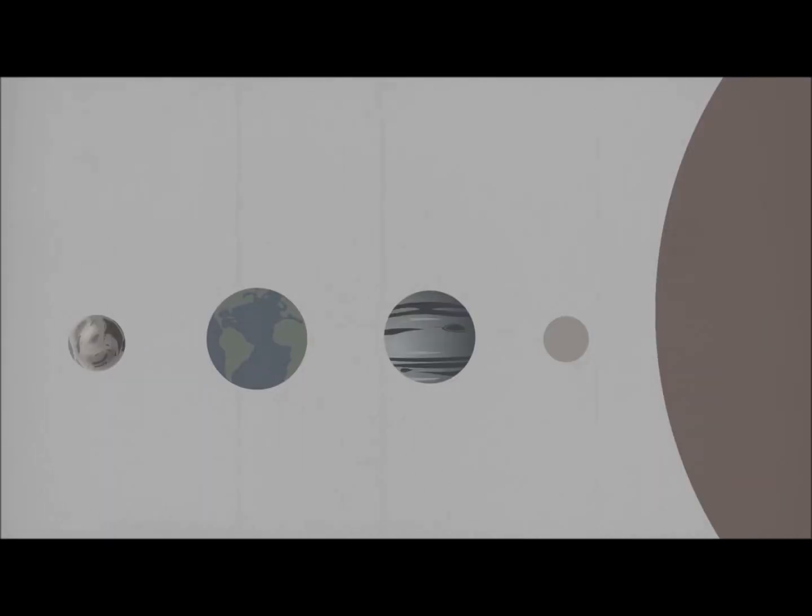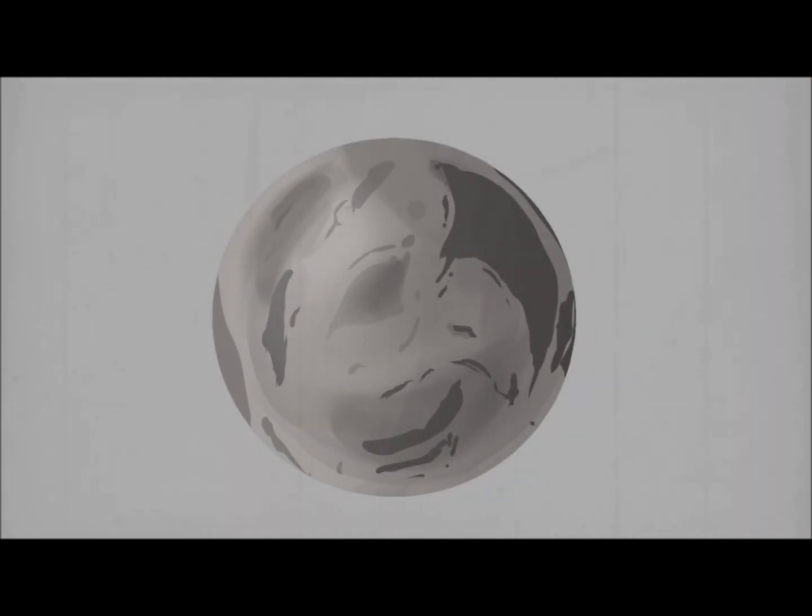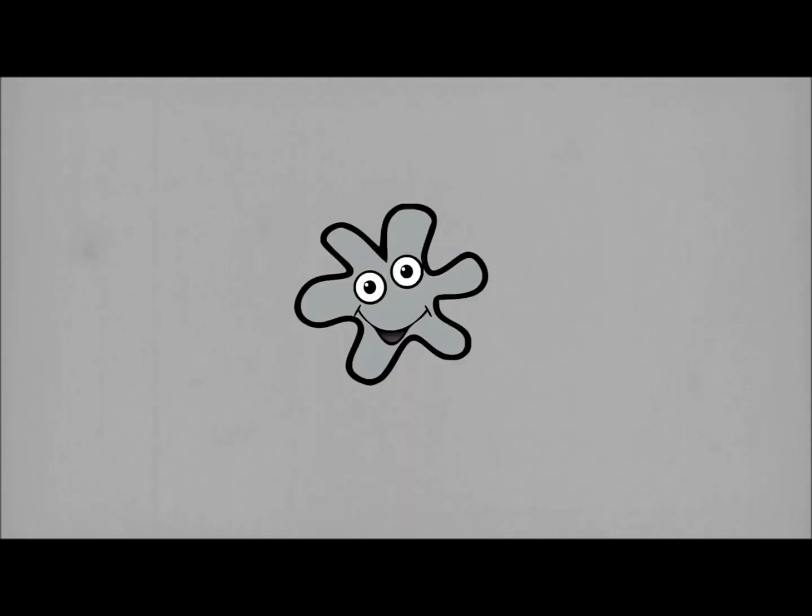One of the largest astrobiology studies currently is the search for life on Mars. Mars is further from the Sun than Earth and has a thin atmosphere, but it is believed that liquid water still exists beneath the surface of Mars, as the temperatures there would be warmer than on the surface. If this liquid water is found, it could lead us to life.